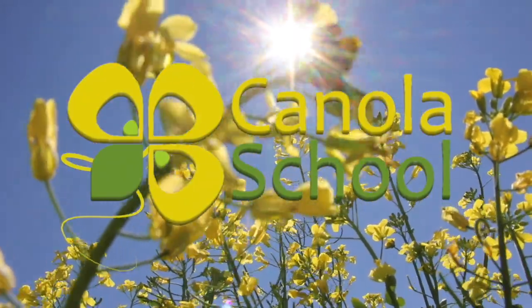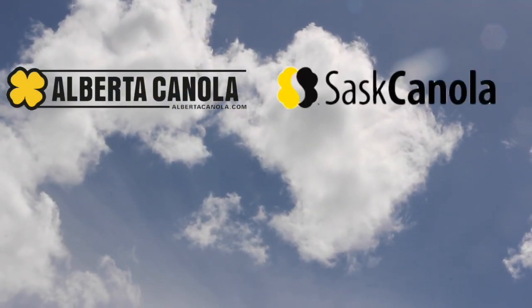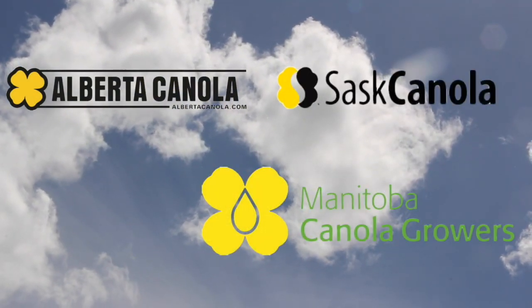The Canola School on RealAgriculture.com is brought to you by Alberta Canola Producers Commission, SaskCanola, and Manitoba Canola Growers.